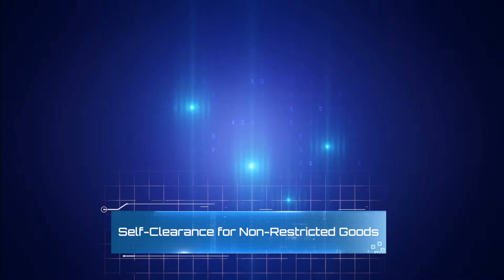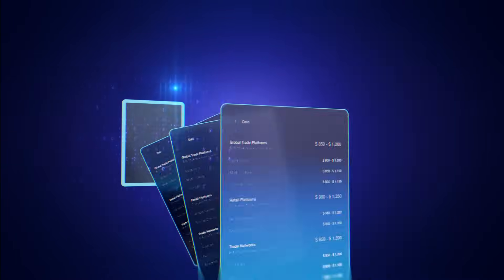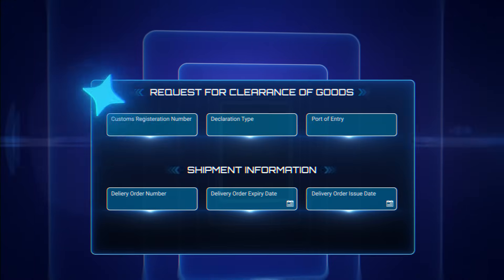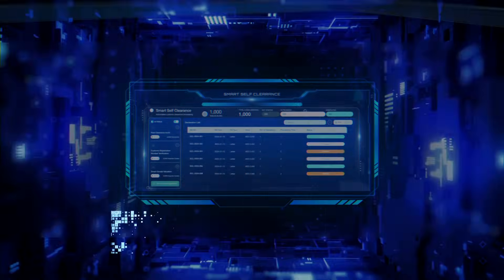Self-clearance for non-restricted goods. Users can simply scan or upload their invoices. AI automatically extracts and verifies the data, prepares declaration requests, and sends instant notifications and alerts to all concerned parties.